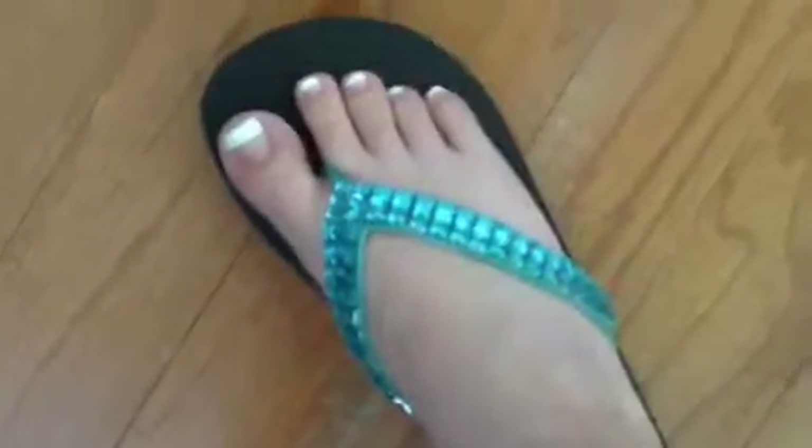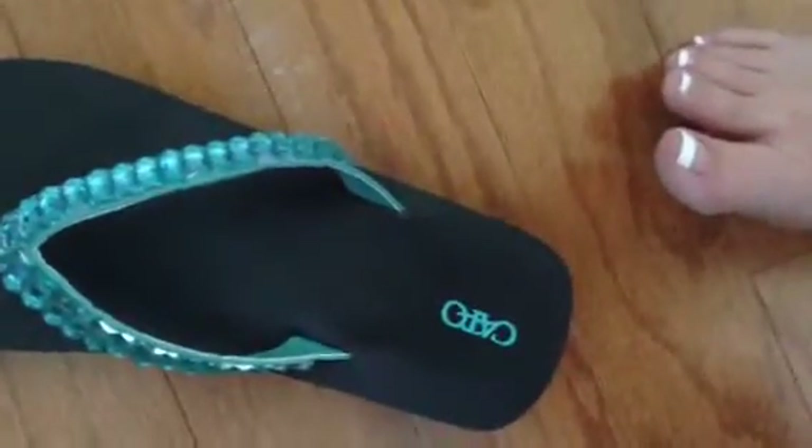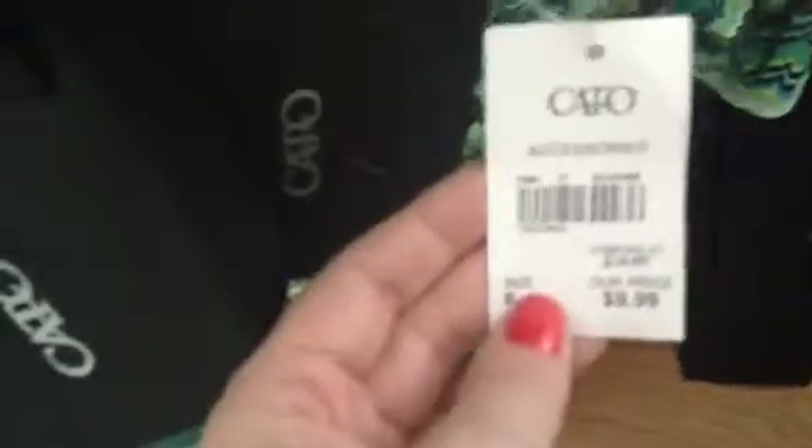These shoes I got today from Kato's — I don't know if everyone has that store. They just have rhinestones on them. These sandals were only $9.99. My mom got some too, and you can't beat that.